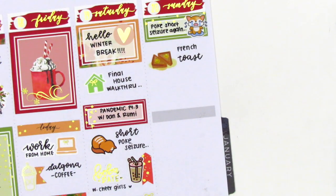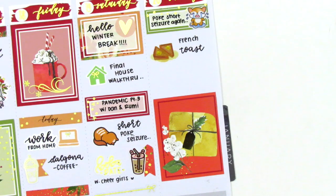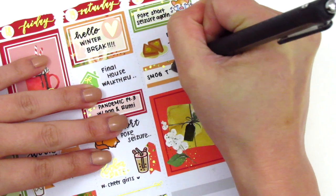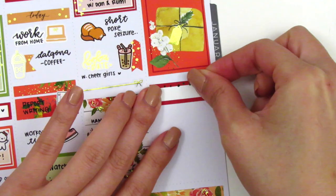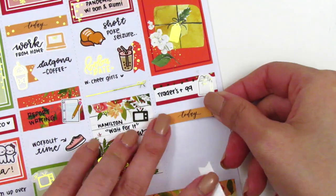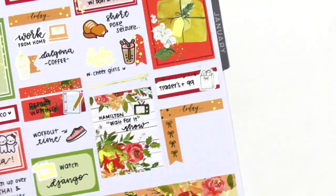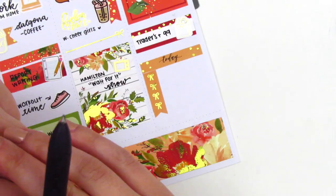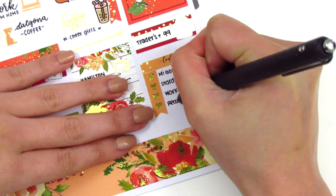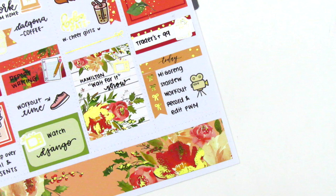I wanted to mark that we had French toast for breakfast — that little sandwich sticker is from Plans with Finesse. I had to take my car in for a smog test, so I used a car sticker from Right Brain Paper Co. to mark that. Underneath the full box I had placed earlier, I used another quarter box with a grocery icon from Art Box Stickers to mark that I stopped by and grabbed some groceries from Trader Joe's and 99 Ranch, which is a Chinese market. At the very bottom, I used a Today header with a four-bow checklist from the kit to mark some things I did for the rest of the day. I pulled in a filming icon from Happy Sherpa Paper to mark that I did some recording and editing that night.